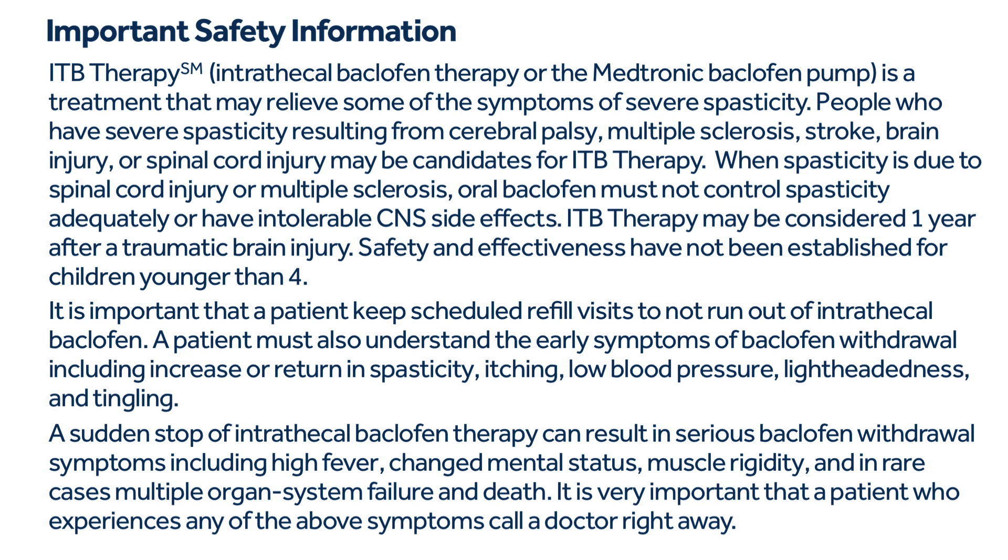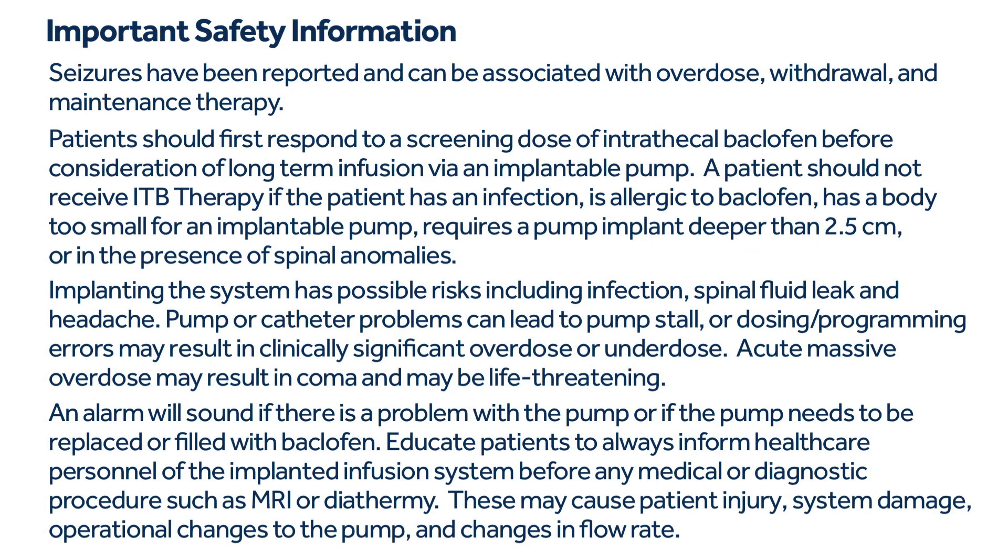A sudden stop of intrathecal baclofen therapy can result in serious baclofen withdrawal symptoms, including high fever, changed mental status, muscle rigidity, and in rare cases, multiple organ system failure and death. It is very important that a patient who experiences any of these symptoms call a doctor right away. Seizures have been reported and can be associated with overdose, withdrawal, and maintenance therapy. Patients should first respond to a screening dose of intrathecal baclofen before consideration of long-term infusion via an implantable pump.